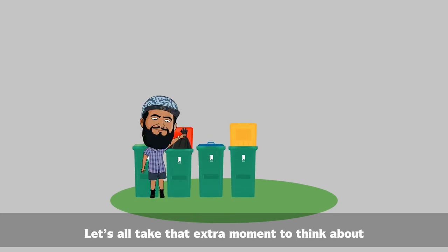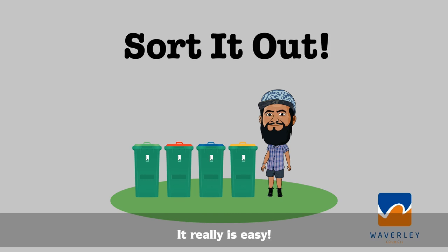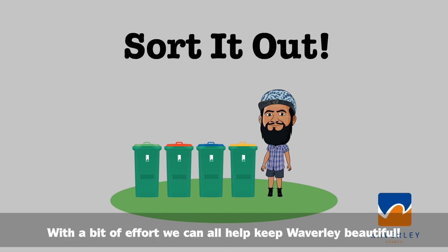Let's all take that extra moment to think about what we do with our rubbish and recycling. It really is easy. With a bit of effort, we can all help keep Waverley beautiful.